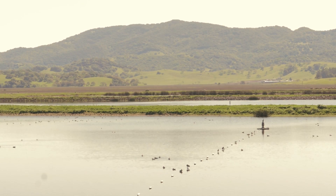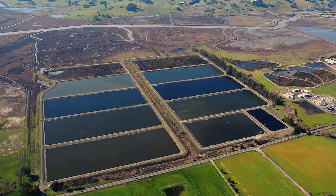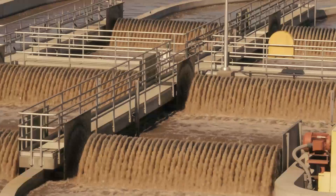I see it as a huge potential in California in particular. All the flat land is very expensive. There's a lot of irrigation ponds, there's a lot of reservoirs here in California that could be used for this particular purpose.